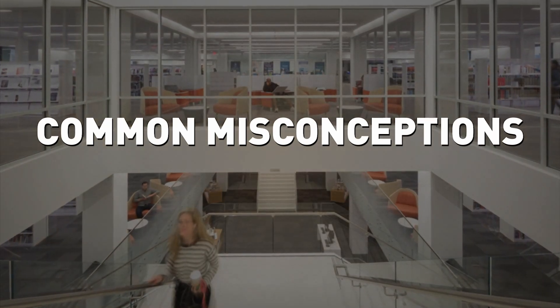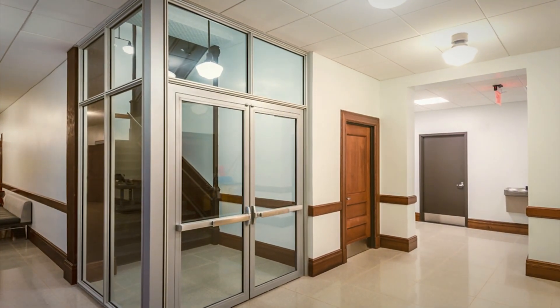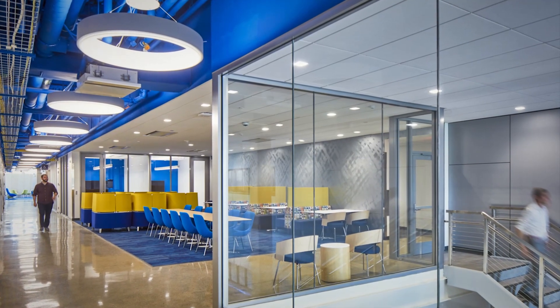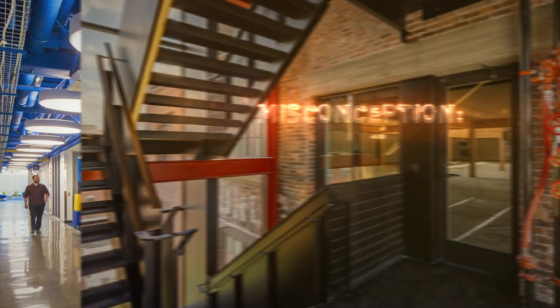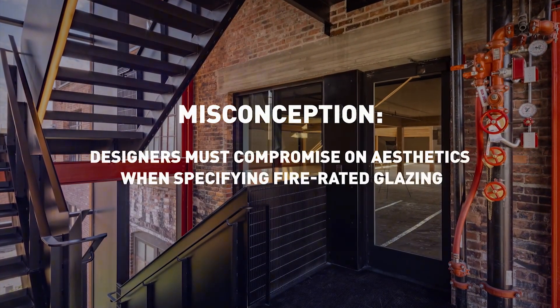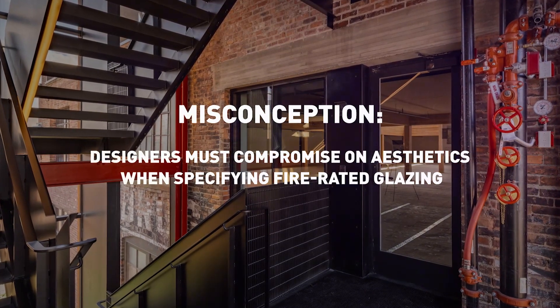Common misconceptions about fire rated glass and framing can lead you down the wrong path when specifying. Technical glass products help you avoid crucial mistakes when evaluating fire rated glazing for your next project. One of the biggest misunderstandings is that fire rated glazing systems cannot match the aesthetics of regular window glass and frames.